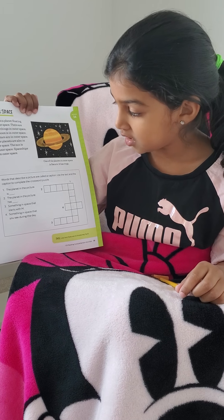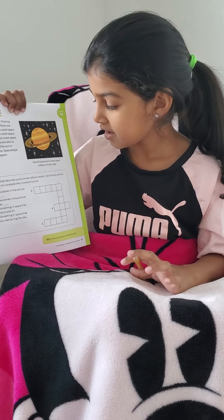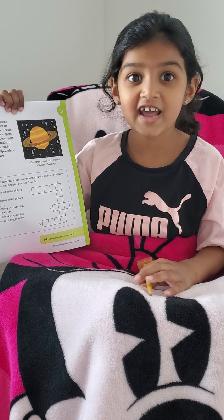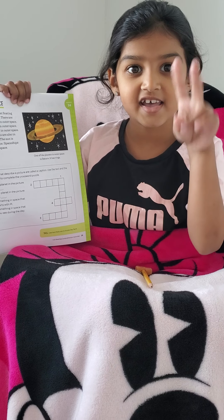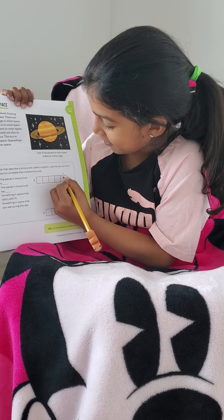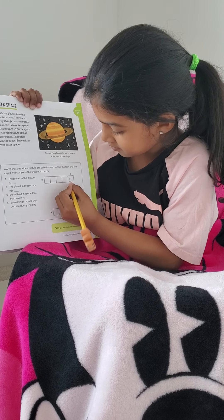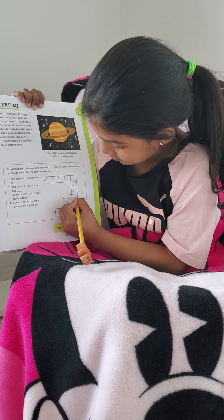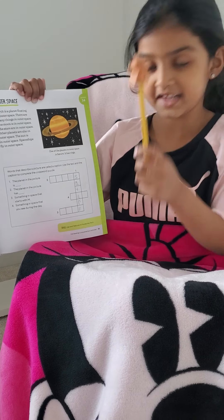Number one: the planet in the picture is Saturn. Now first we have to write it here. So let's sound out — Saturn. S-A-T-U-R-N. Yay! Let's write it here on number one. S-A-T-U-R-N. Yay! We write Saturn.